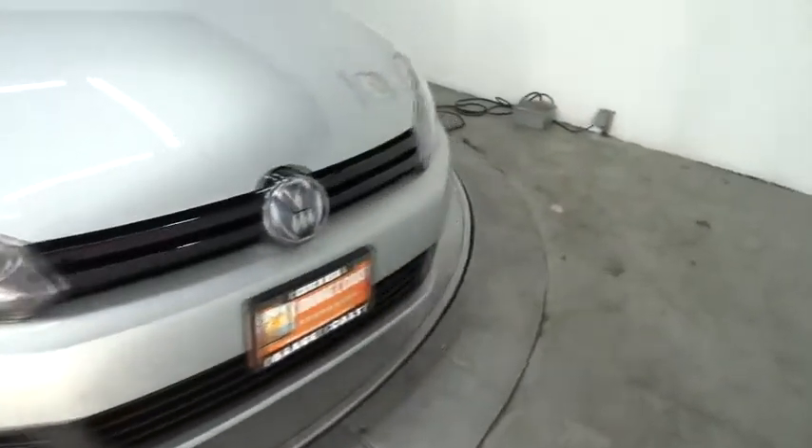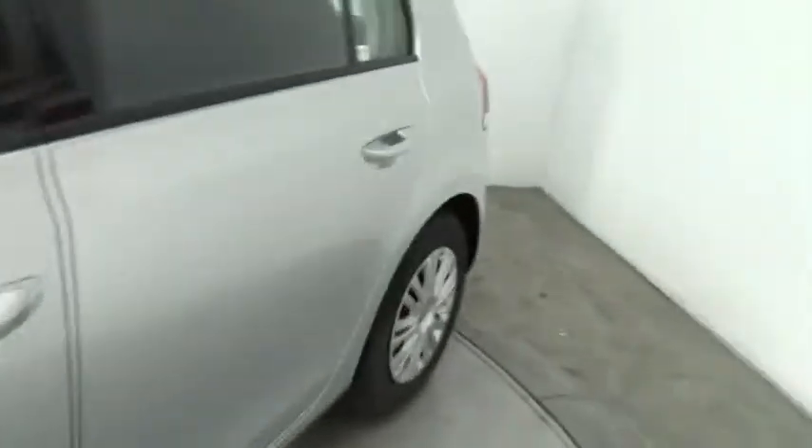CD player, MP3 player, security system, trip computer. This vehicle is Carfax certified one owner and qualifies for Carfax buyback guarantee.